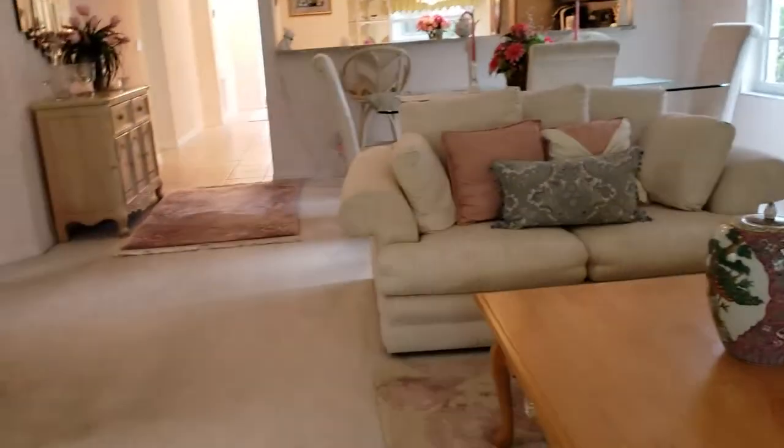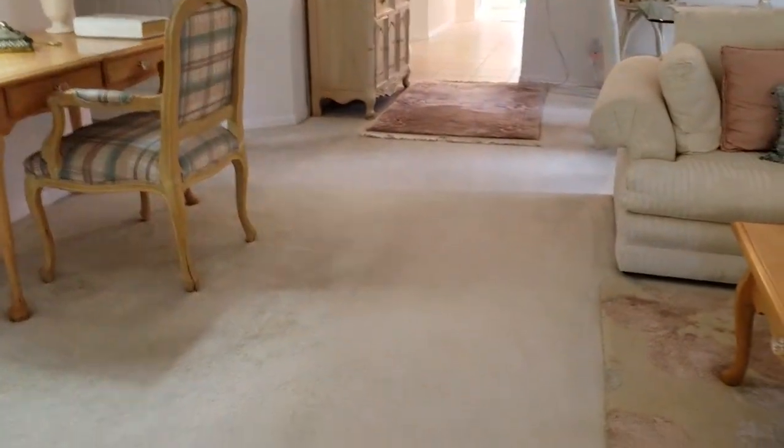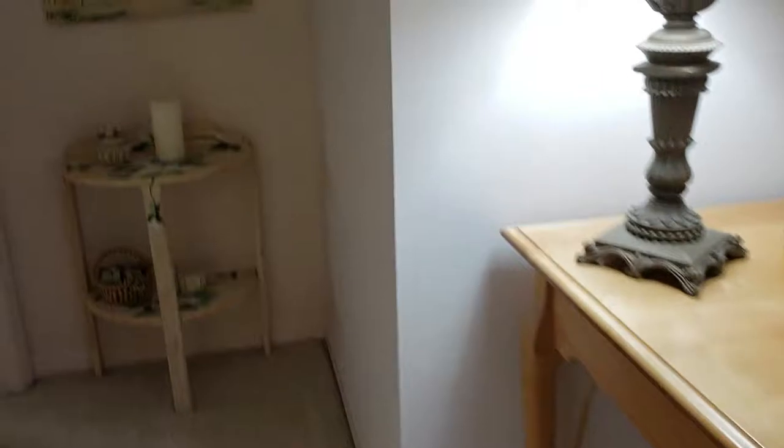The living room has carpet. There's tile in the kitchen and in the entranceway. This is the original carpet — it's in very good condition and has been very well maintained, but it is beginning to show some signs of wear.